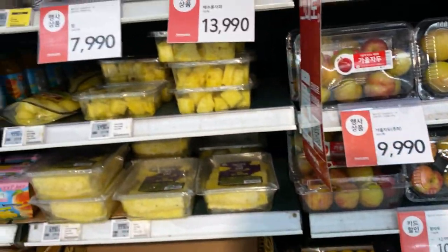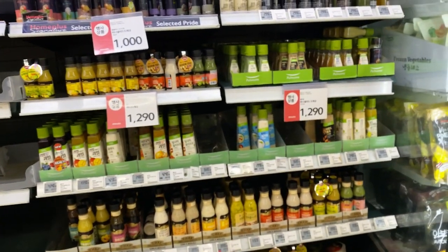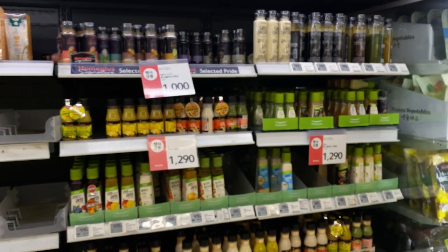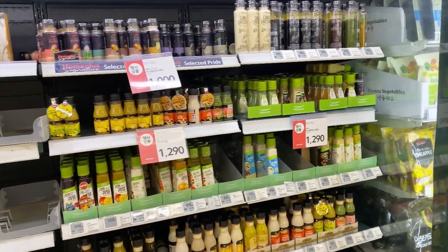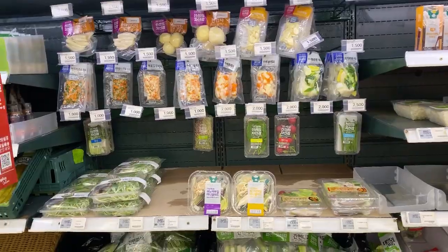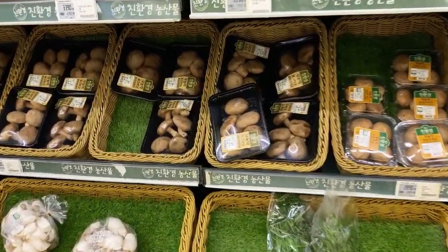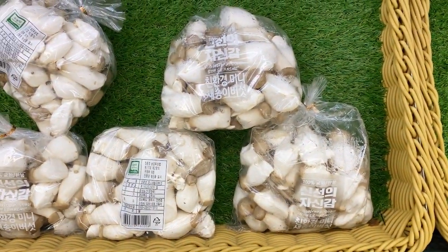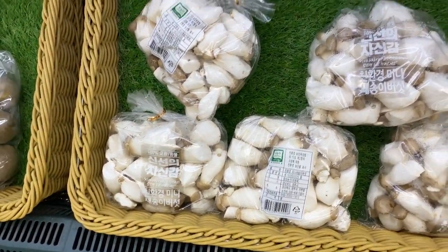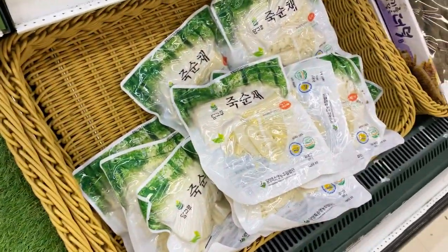There are peaches, nectarines, and pineapples here. Processed fruits or packed fruits, and your sauce and dressing for your salads. And your vegetables too — you have your mushrooms. We have so many kinds of mushrooms in here, it's really cool. Your bamboo shoots, yes.